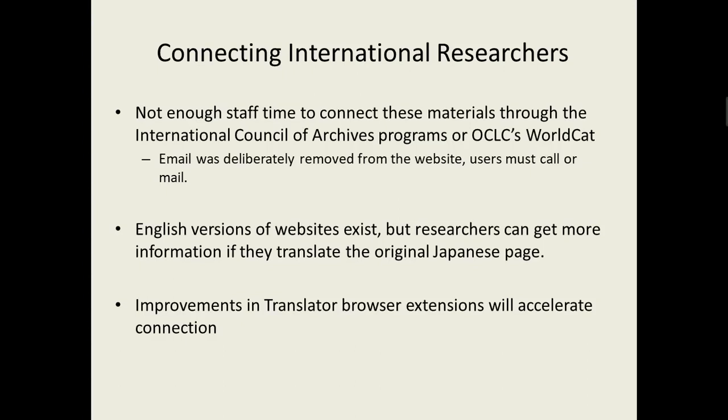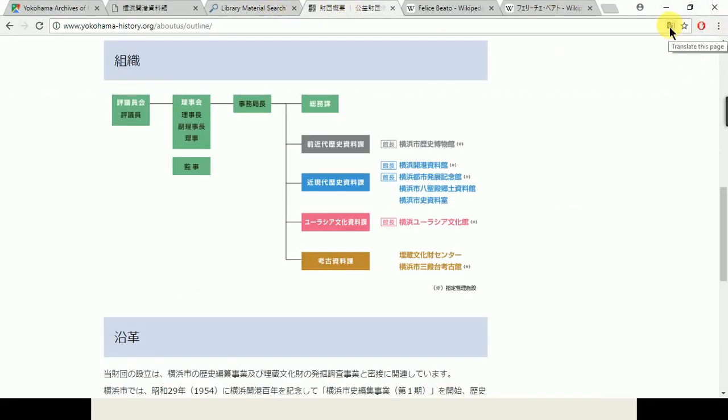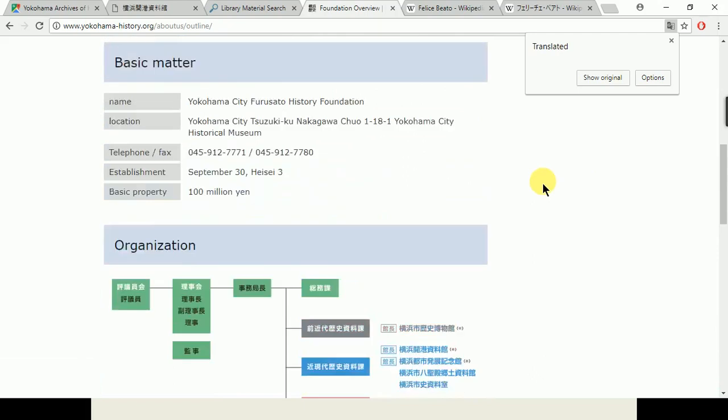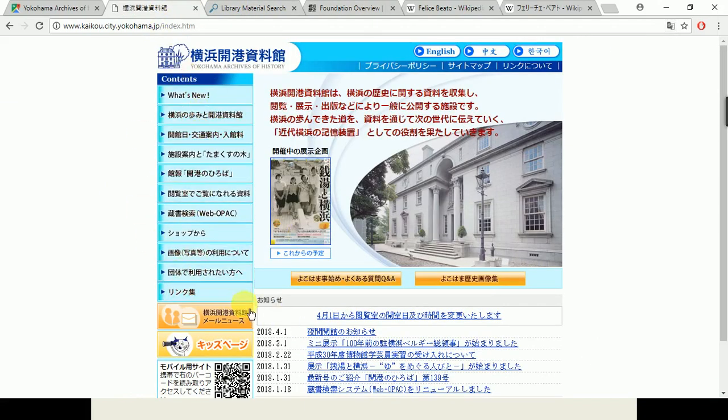I think in the future I'd like to see how translator tools and browser extensions accelerate this connection. In particular, this 'translate this page' button — without this, I wouldn't have been able to do this assignment or access a lot of the information. The foundation and the National Diet Library do have English options, but I would much rather look at the messy translated versions of these sites than the bare minimum English site. I think we need to get a little more comfortable with messy machine translations. But I think it's getting better — maybe in the next 10 years it'll come a long way, especially for searching, which might be able to translate your searches in real time.